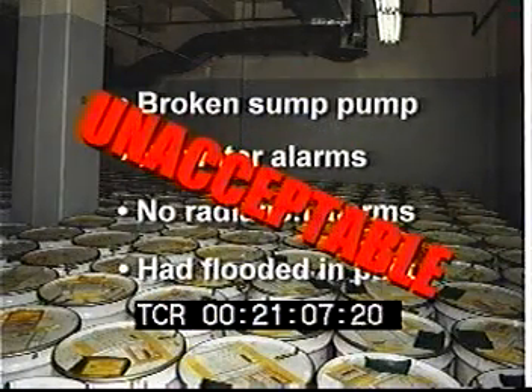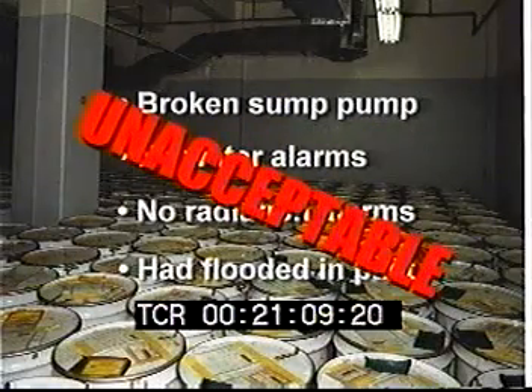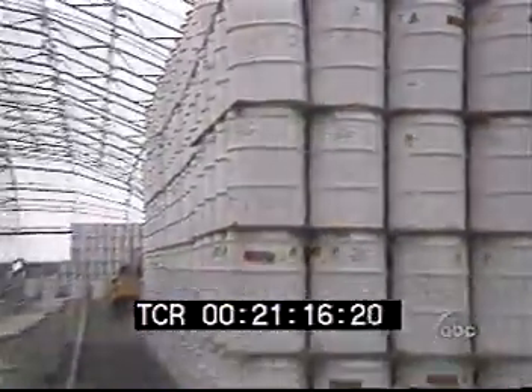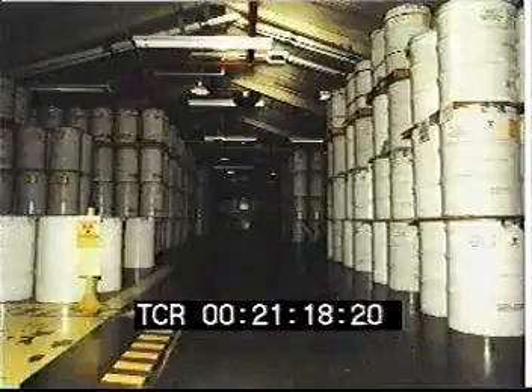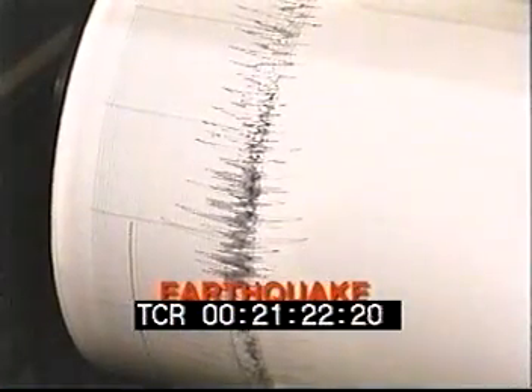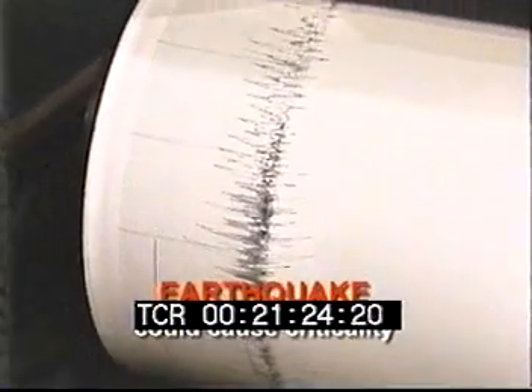Because if flooding were to occur, for example from a broken pipe, a criticality event might occur. They also found residue drums in storage, stacked up high on shelves but not restrained. The team found that in an earthquake, the drums could fall off their shelves, which could result in a criticality accident.